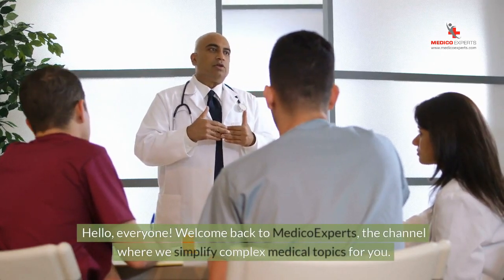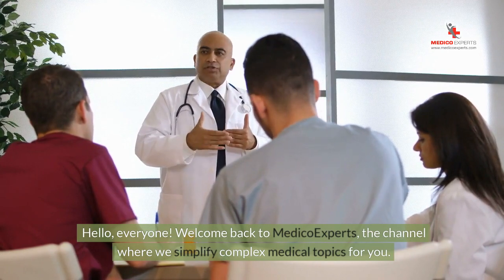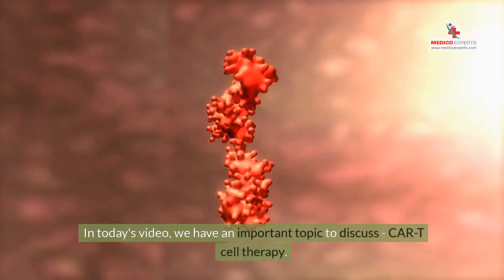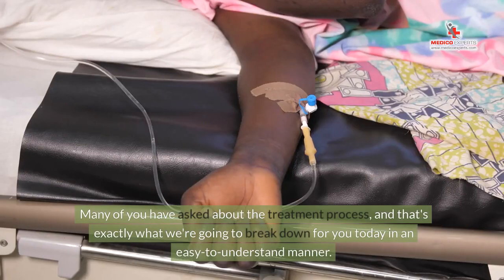Hello, everyone. Welcome back to Medico Experts, the channel where we simplify complex medical topics for you. In today's video, we have an important topic to discuss: CAR T-cell therapy. Many of you have asked about the treatment process, and that's exactly what we're going to break down for you today in an easy-to-understand manner.